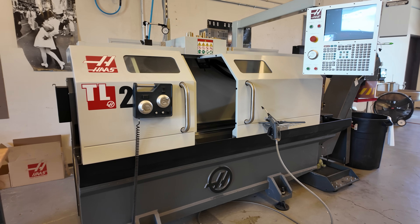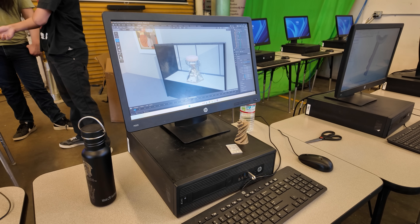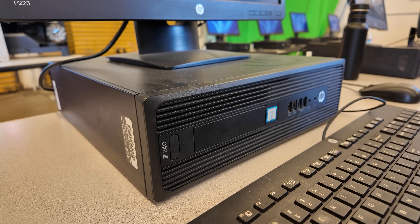Despite having some nice manufacturing gear thanks to old grants, the students' aging pre-builts pose serious challenges in the classroom. At the end of this last school period, I had one kid who was trying to do a render on Blender and it was going to be like a 73-hour render on his computer. Oh my god.